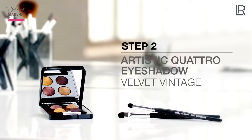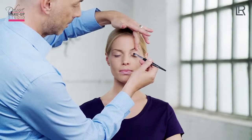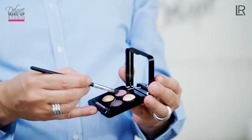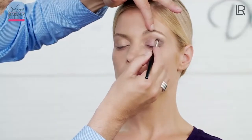For the glamour look, I use the Artistic Quattro Eyeshadow Color Velvet Vintage No. 3. As a base, I apply the rosé color to the entire eyelid up to the eyebrow using the eyeshadow brush. Using the LR by DaVinci Blender, I shade the inner and outer corner of the eye with a light aubergine color and blend it in the direction of the movable eyelid.